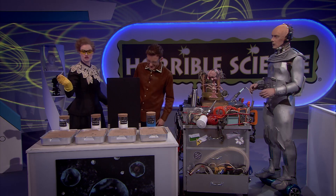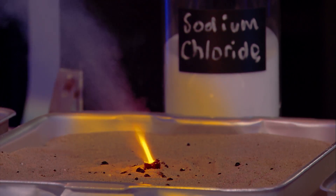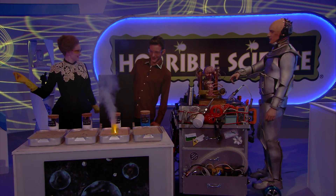Now one containing sodium! Yellow! It's yellow! Wow! Yes!